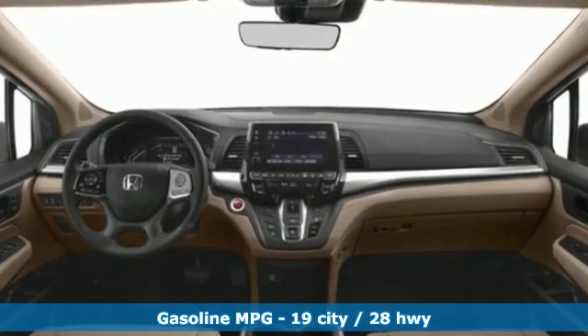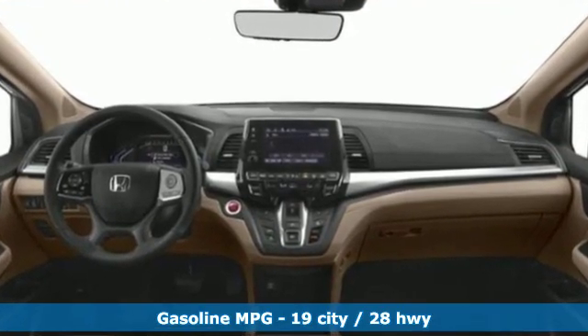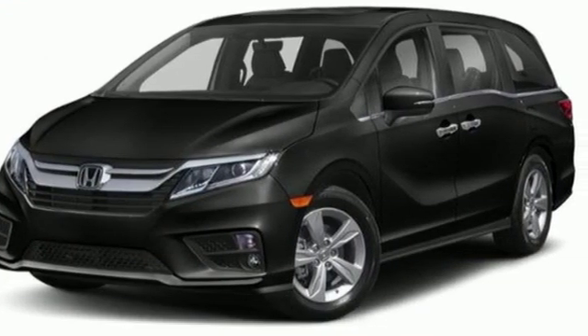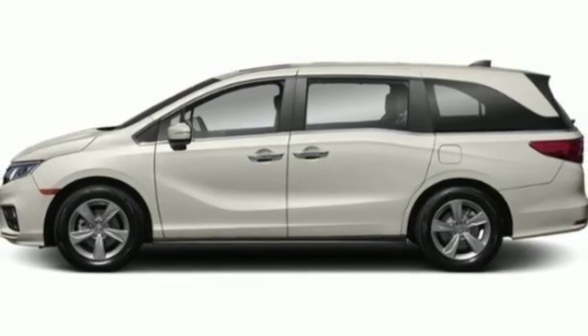Streaming audio, power tilt-down heated mirrors, front heated leather bucket seats, auto-dimming rear view mirror, doors and push-button start proximity key.